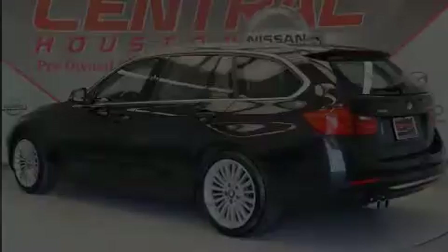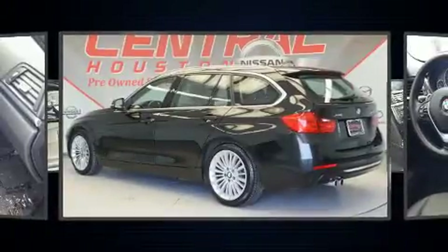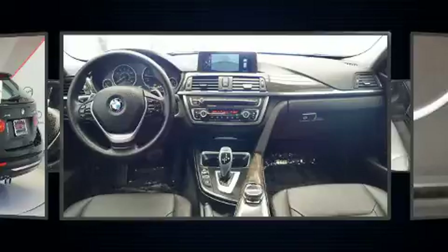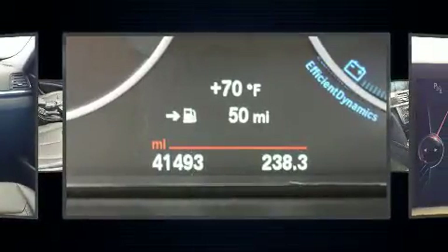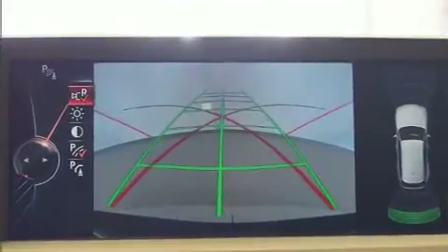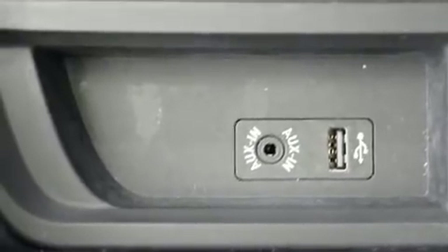Outstanding design defines the 2015 BMW 328i xDrive. This four-door, five-passenger wagon just recently passed the 40,000 mile mark. Smooth gear shifts are achieved thanks to the efficient four-cylinder engine. For added security, dynamic stability control supplements the drivetrain. A turbocharger is also included as an economical means of increasing performance.